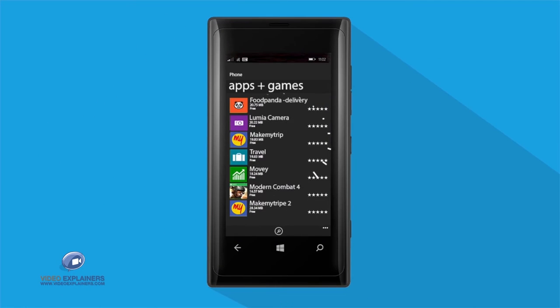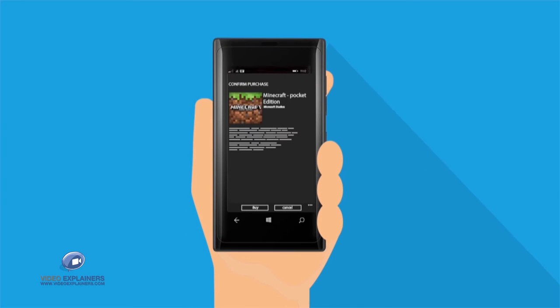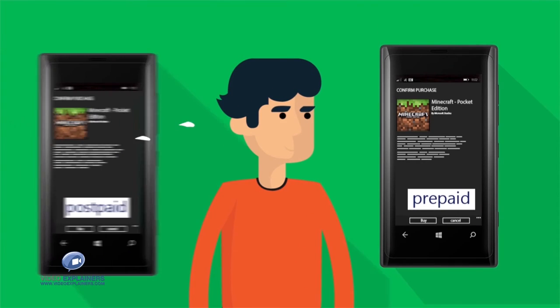Just choose the application or content you want to buy from the store, and simply select your Mobile Operator Account option to continue your transaction. Buy apps easily with your prepaid or postpaid mobile account.